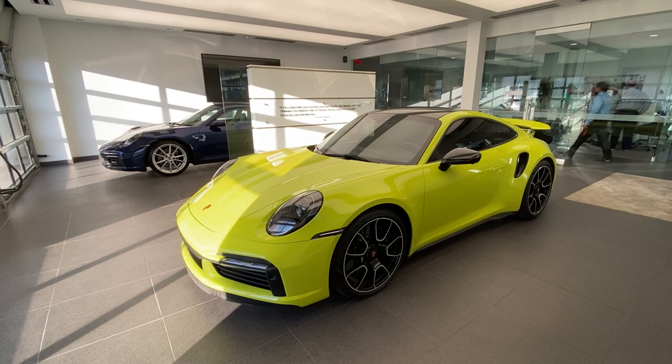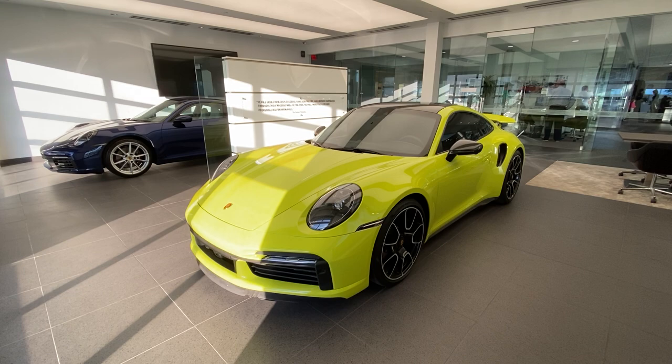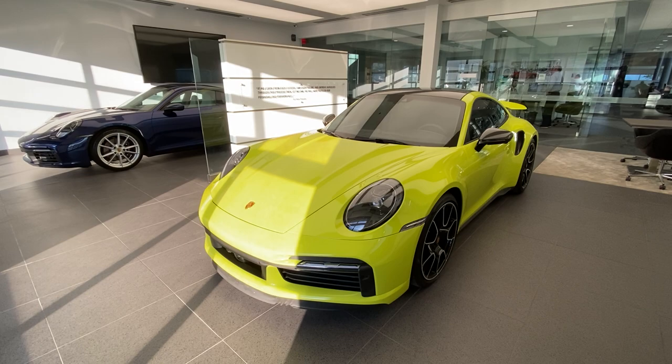In today's YouTube walk-around video we're going to take a look at this stunning 2021 Porsche 911 Turbo S Coupe. This vehicle just arrived in our pre-owned inventory. Please contact me directly via cell phone or email — my contact information is in the video description — if you're interested in this specific Porsche 911 Turbo S. Today's walk-around will cover details both on the outside and the inside, and if you have any questions feel free to reach out to me.